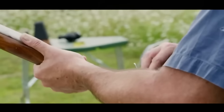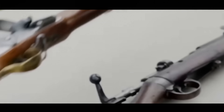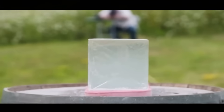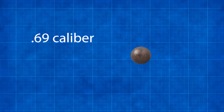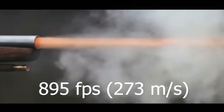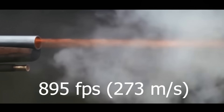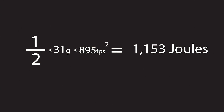Recently, I came across a PBS documentary where historians compare an 18th-century Brown Bess musket and a Lee-Enfield bolt-action rifle. They compare the energy between the two, which really illustrates how crucial the speed of a bullet is. The musket is firing a .69 caliber musket ball with a mass of 31 grams. When fired, the ball had a velocity clocked at 895 feet per second, which is slower than some modern-day handguns. Putting the mass and velocity into the kinetic energy equation, we see the musket ball has 1,153 joules of energy.